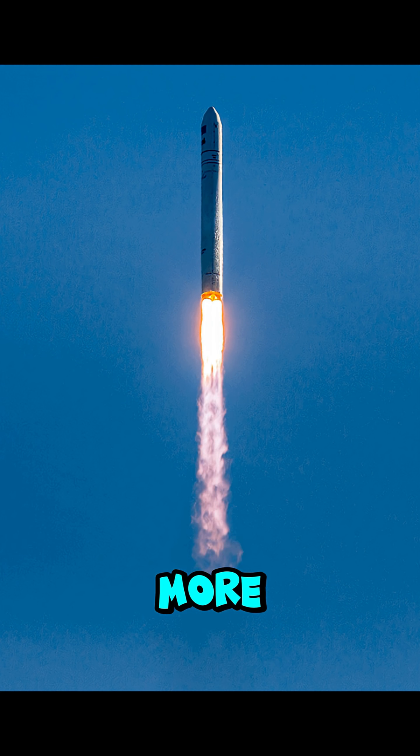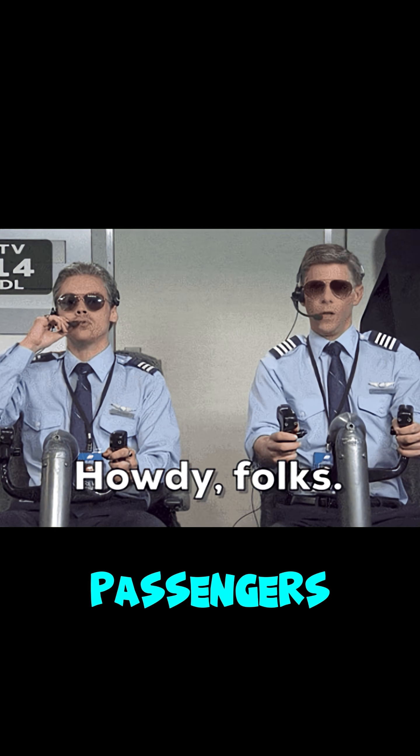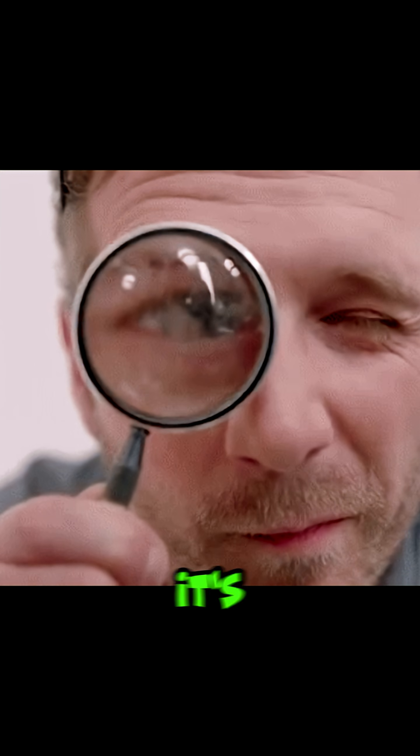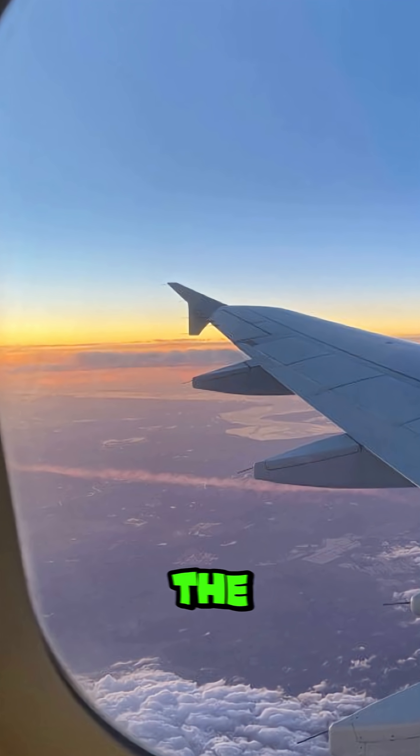The higher you go, the more obvious the curve becomes. Pilots and passengers have reported seeing the curve on long flights over oceans. Look for a straight horizon that dips gently at the edges. It's easier to spot when you have an unobstructed view, like from a window seat near the wing.